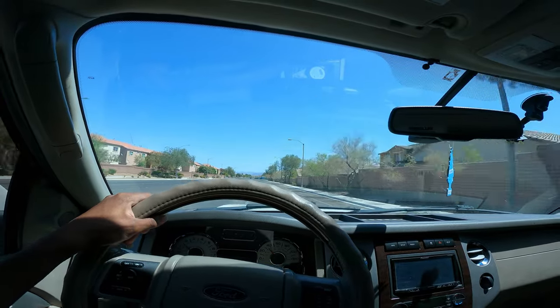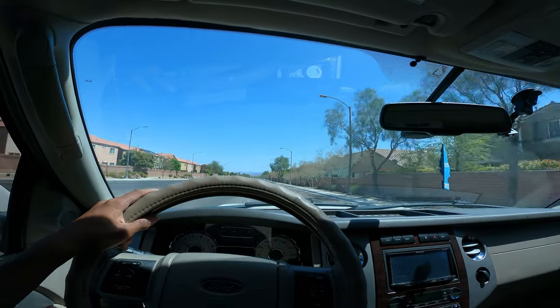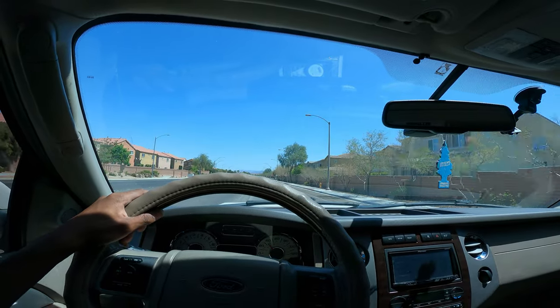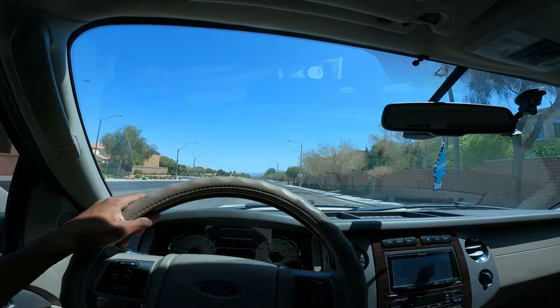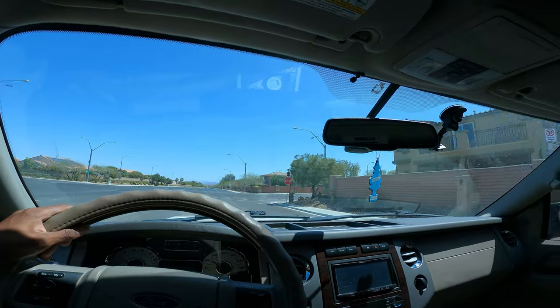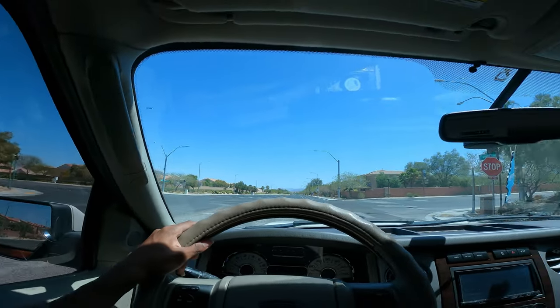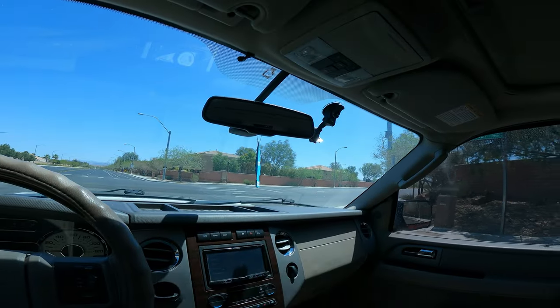What up, it's your boy. As you can tell, this is a different type of video. For the first time ever, I found my own barn find — or should I say dusty-ass field find. I always wanted to do a regular POV drive video of me driving this truck right here.